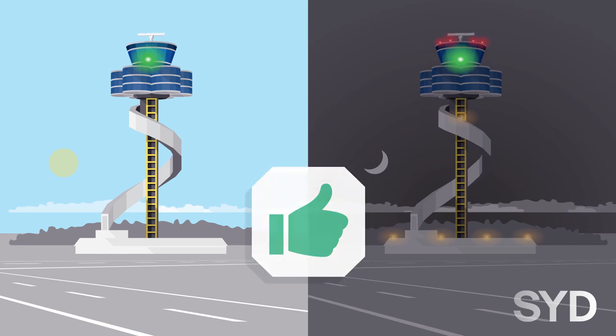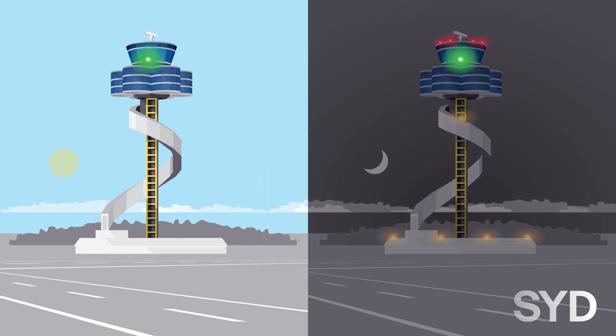Green light signals give permission to cross a runway or move to a taxiway. Drivers must continue to observe the tower for further light signals whilst entering different taxiways ahead of them.